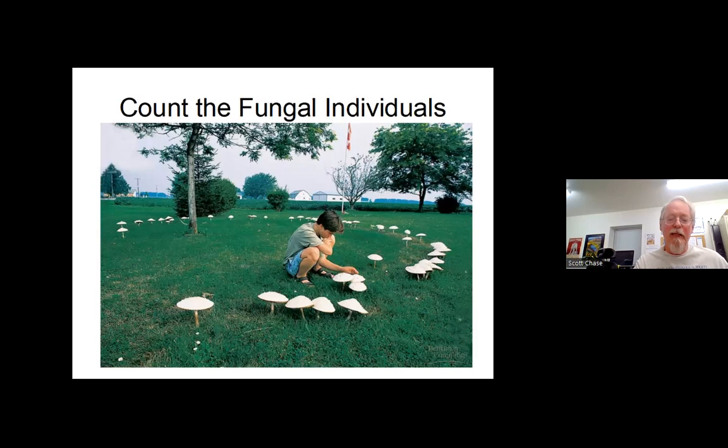They estimate that Oregon honey mushroom mass to be around 8,000 years old. The way they discovered it was that trees started dying off and from the air you could see it was in a circle — the same thing as a fairy ring. The honey mushrooms had ended up killing off some of the trees and spreading outward to the enormous size mentioned.